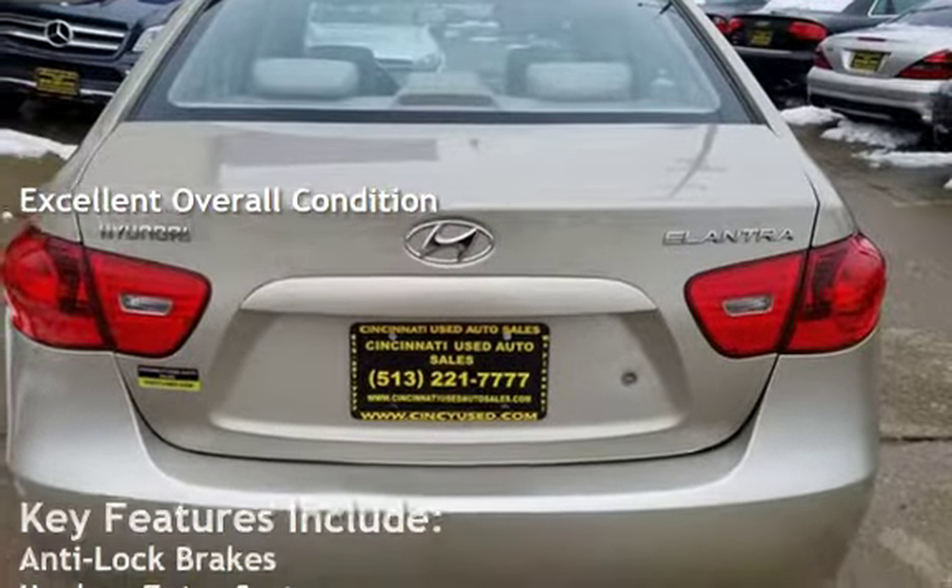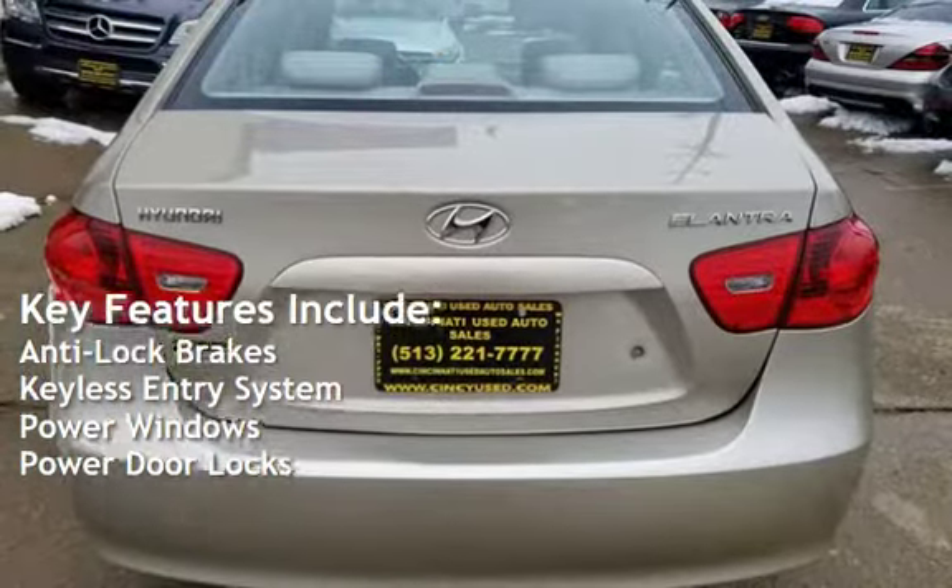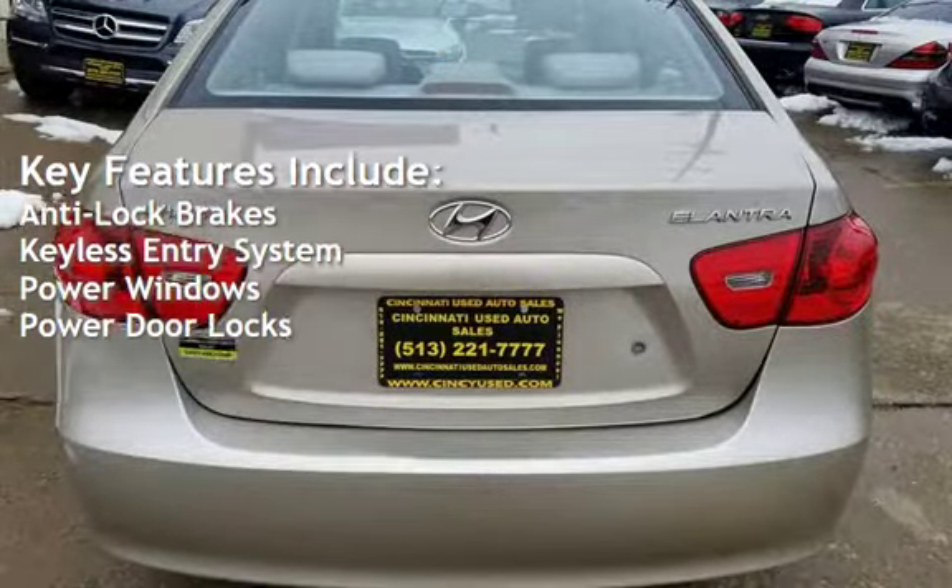Key features include anti-lock brakes, keyless entry, power windows, and power door locks.